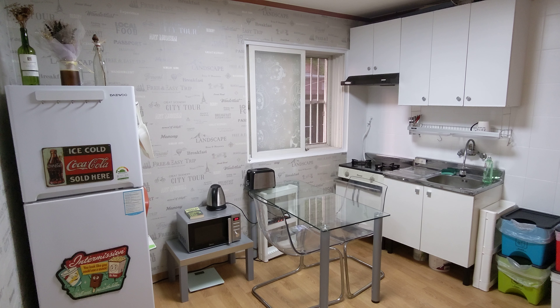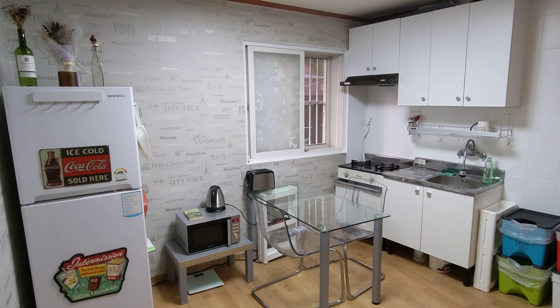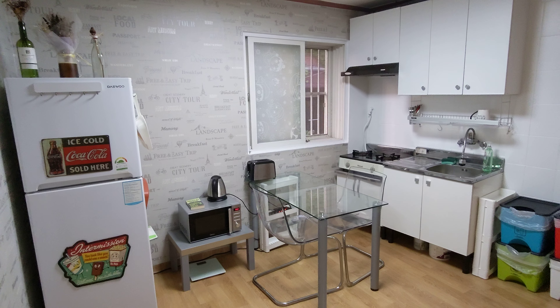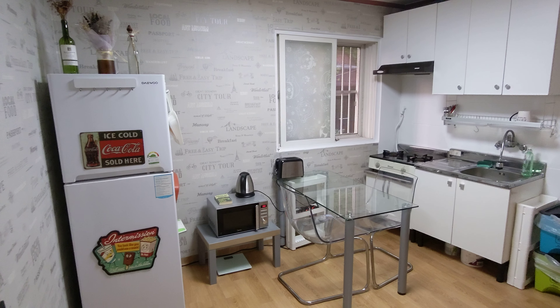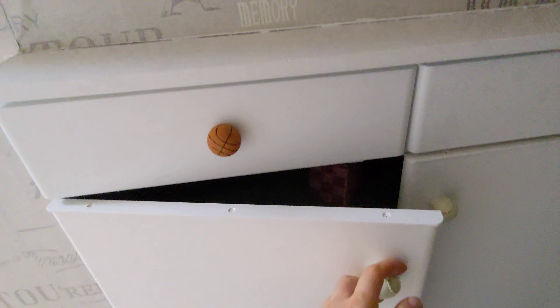Hi, it's Chris from seoulsublet.com and this is my room tour of the two-bedroom apartment. Currently I'm at the entrance and to the right of me we have some drawers and some storage for shoes.